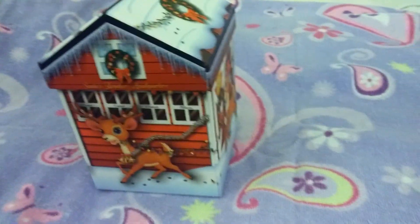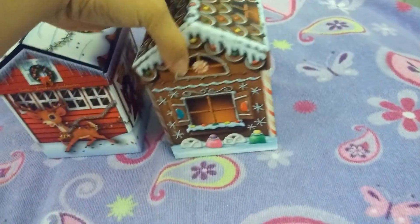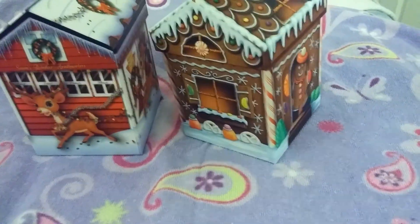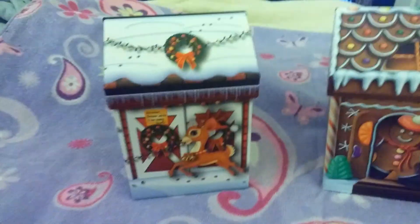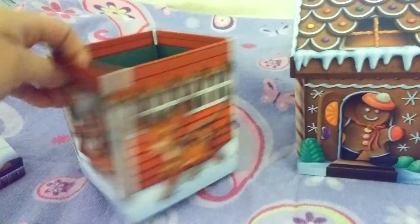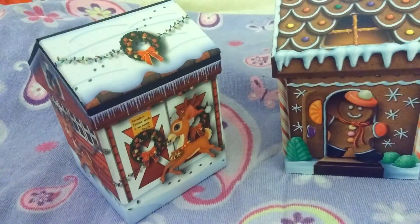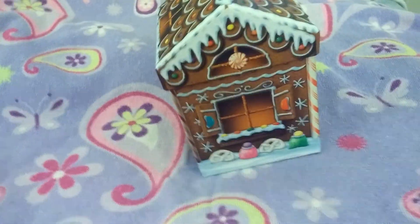I got these two little boxes that I thought were really, really cute. One is a gingerbread house and the other is like a barn — both Christmas themed. They're just boxes you can put little gifts in. I thought they'd be great for little teacher gifts for my daughter's school.